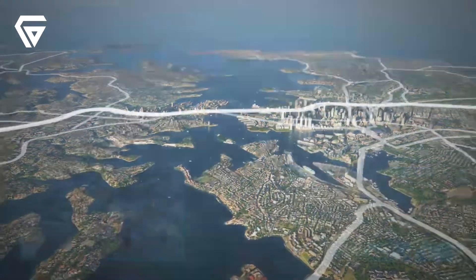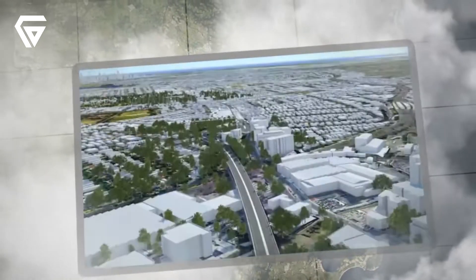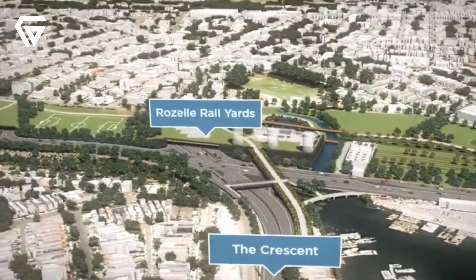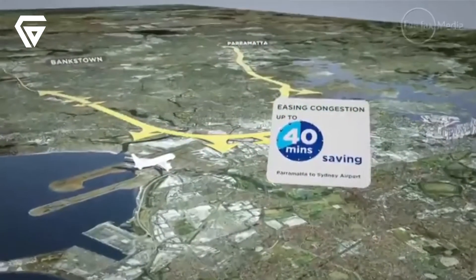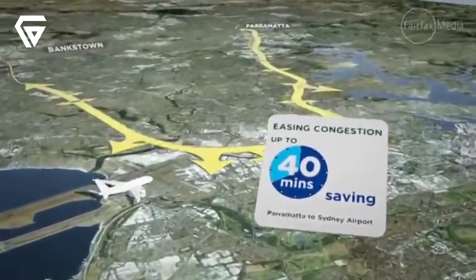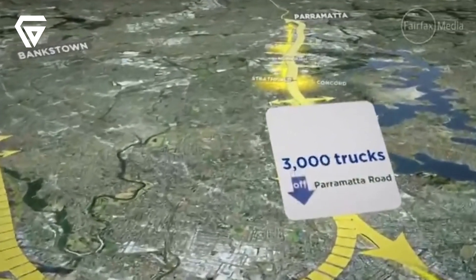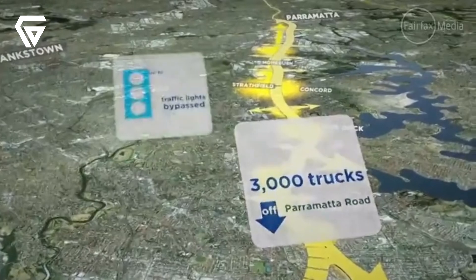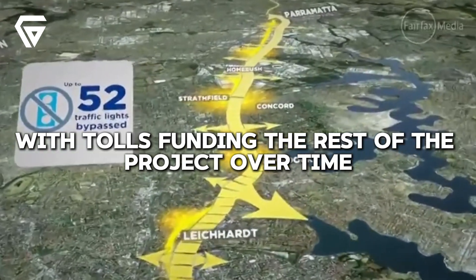Initially estimated at $10 billion, the cost of WestConnex has ballooned to over $45 billion. The New South Wales government sold a 51% stake in the project to a consortium led by Transurban for $9.26 billion in 2018, with tolls funding the rest of the project over time.